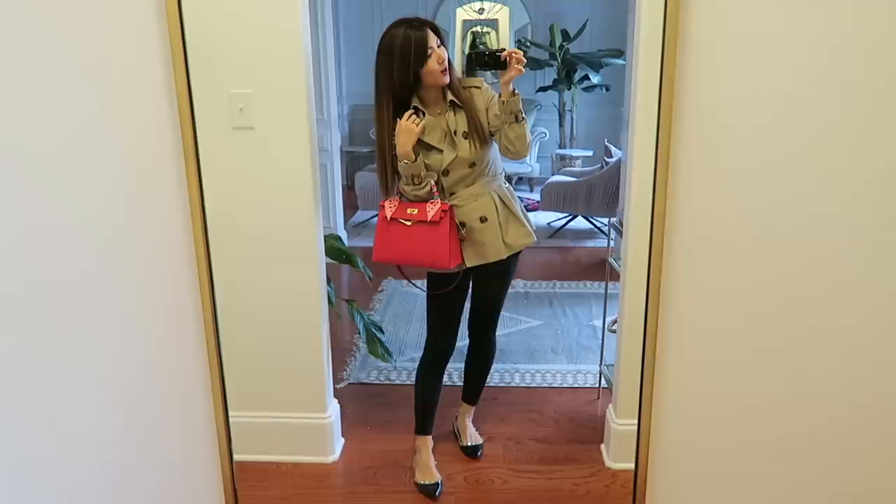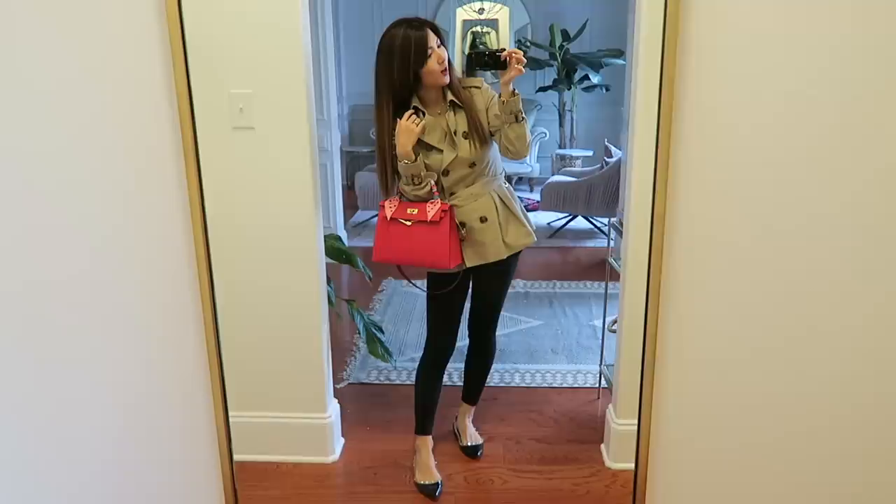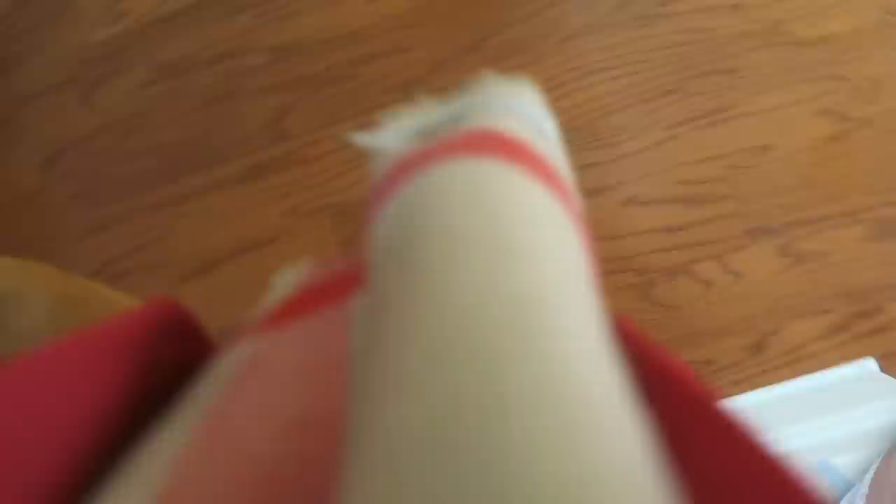Today I have my Kelly with me — that's the whole look! I have my coffee and bagel ready to eat in the car. Alrighty, see you guys!